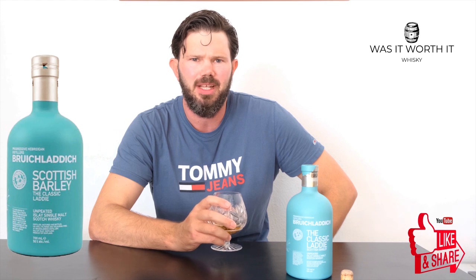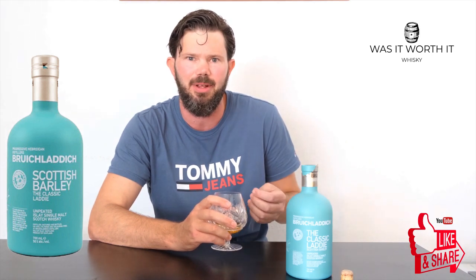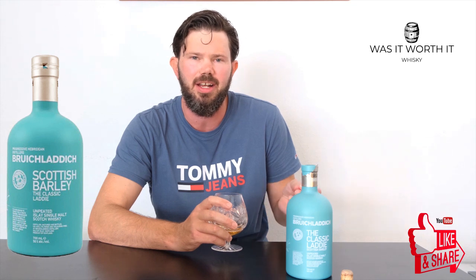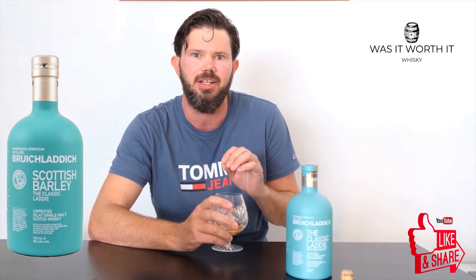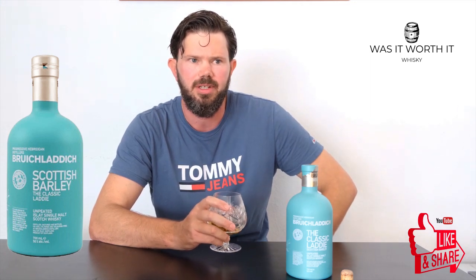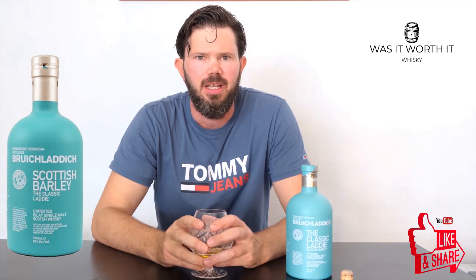We still get that scent of citrus coming through at the end, and that slight grass or hay earthiness — it's a lot less than the nose though, but very nice. Then on the finish...